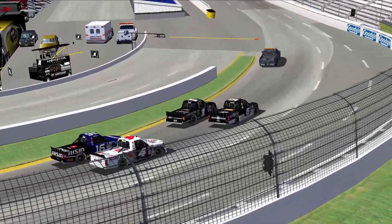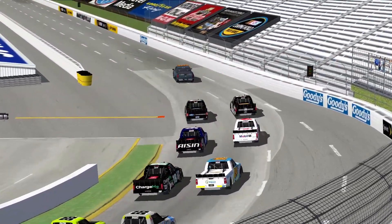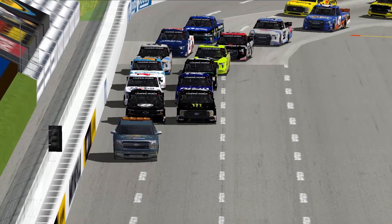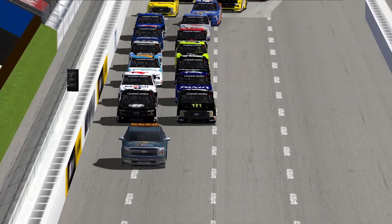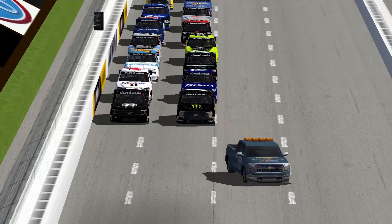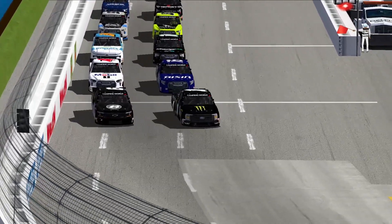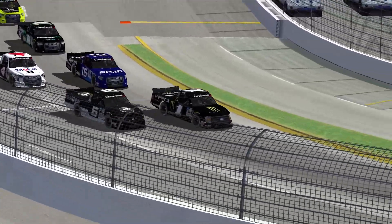Second biggest mover was Tim Randolph, up nine positions. He's up to fifth. Gravian Fisher lost the most — he dropped 10 positions down to 18th. As the pace truck pulls in, we're ready to go short track racing here at Martinsville Speedway. Here we go.